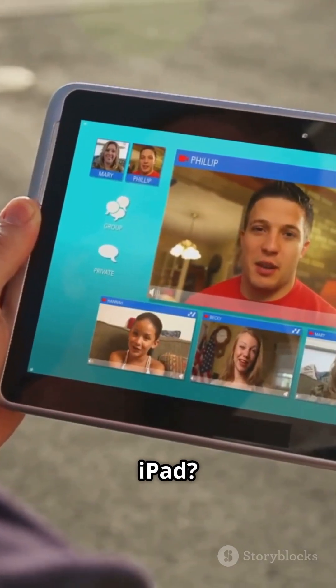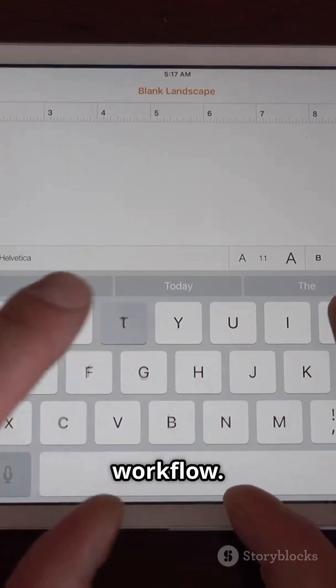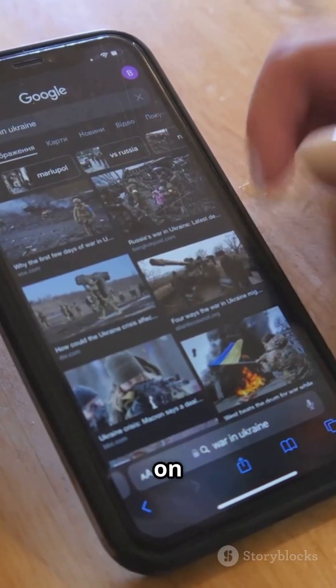Multitasking on iPad? Total game changer — Stage Manager got a massive update for smoother workflow. But remember, these are betas, so expect some bugs. Maybe skip it on your daily driver.